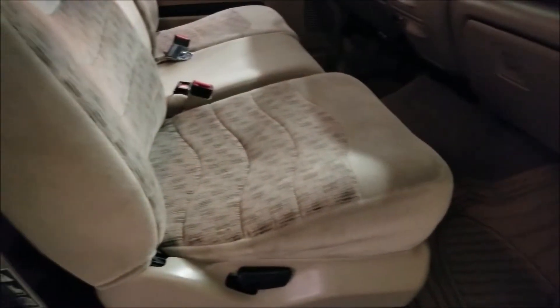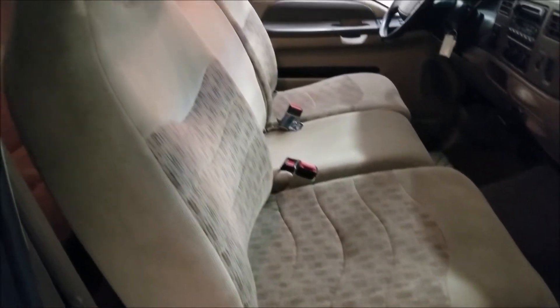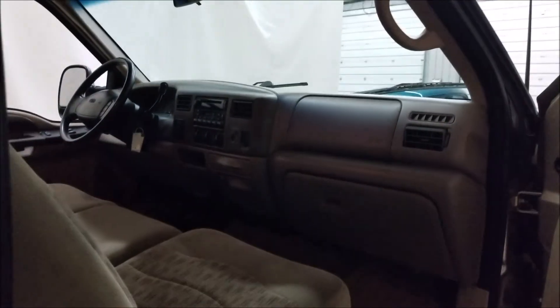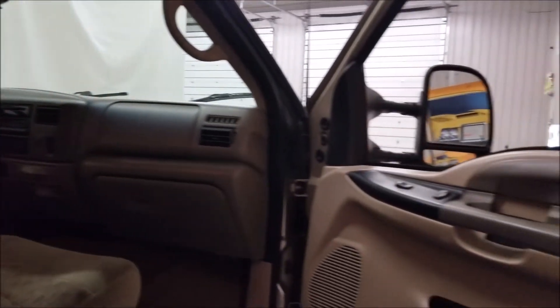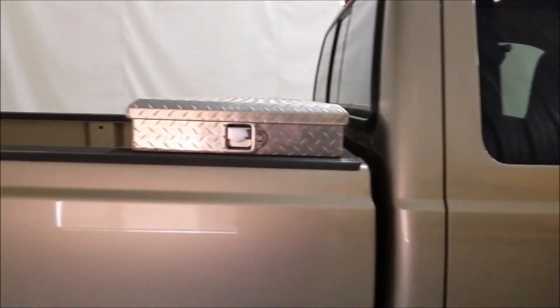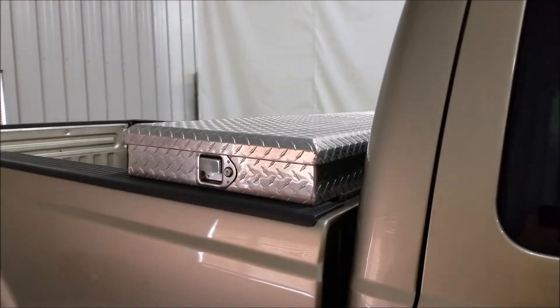Let's take a peek at the interior on the passenger side. Look at this — the seats are not grimy, not worn, dirty, or torn. It's a 40/20/40 split bench. And again, it has the 7.3 liter Power Stroke diesel in it. There's also a diamond-plated toolbox in the bed.